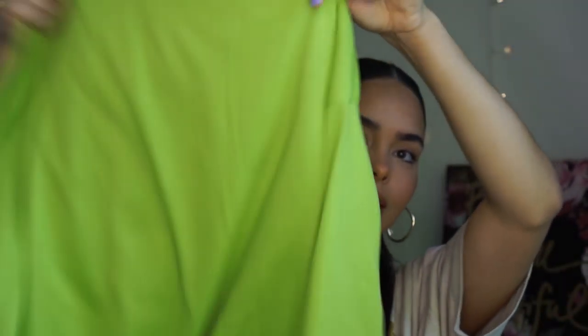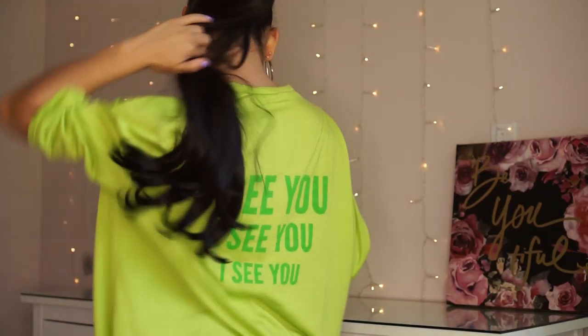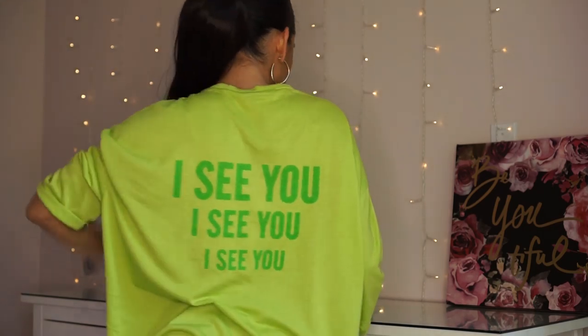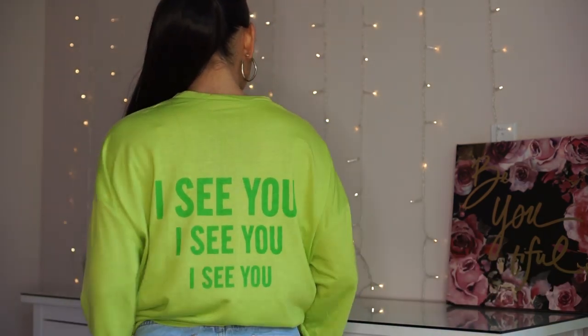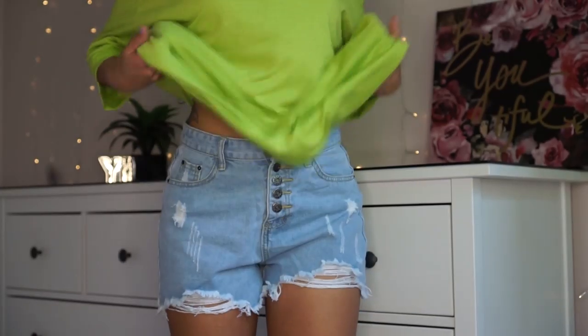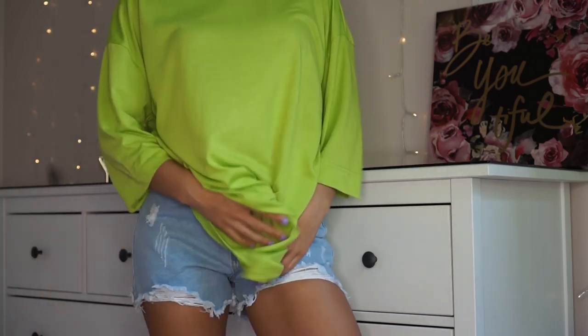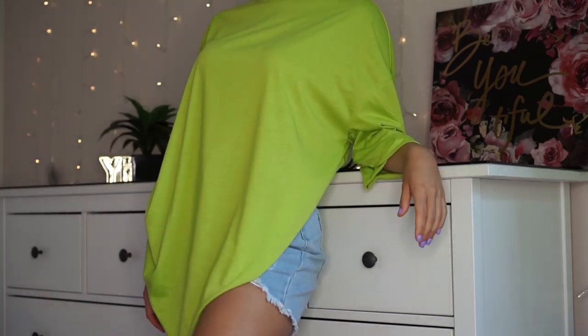This next t-shirt is also an oversized graphic tee. It just says 'I see you' on it. It's called the Letter Graphic Oversized Long Line Tee and I bought this one for $12.60. This one also has great quality — such a great material and it is way larger than the butterfly one, but it's still really cute. It's just something I would wear with biker shorts, a pair of sneakers or slides. Just something cozy and casual.